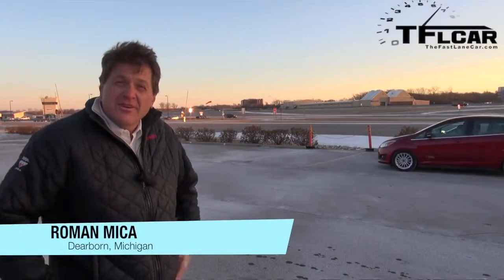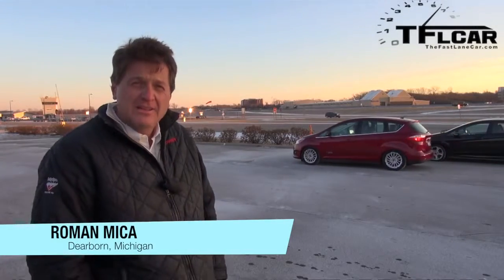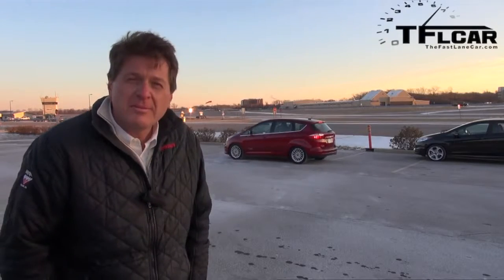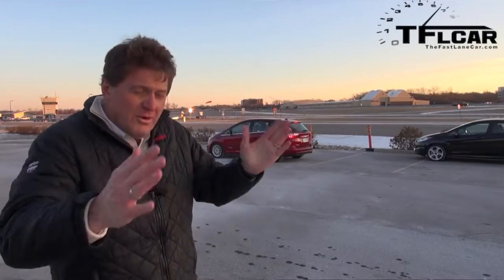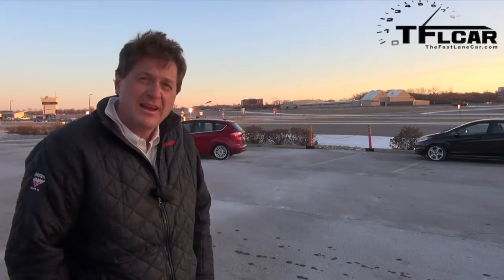I'm here at the Dearborn Development Center where Ford flew me down to show off their latest safety technology, autonomous technology — things like cars that park themselves, cars that avoid accidents, and cars that know where the lane lines are. All that fun stuff is coming up next on the Fast Lane Car.